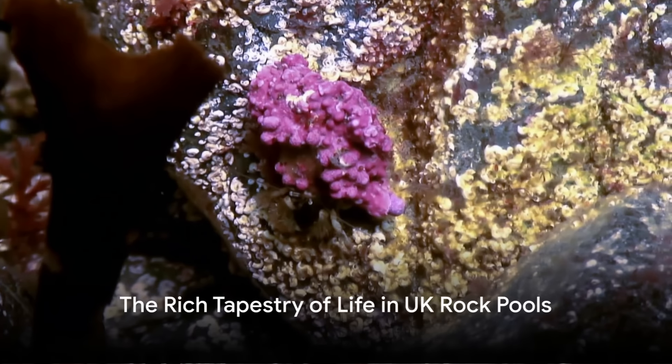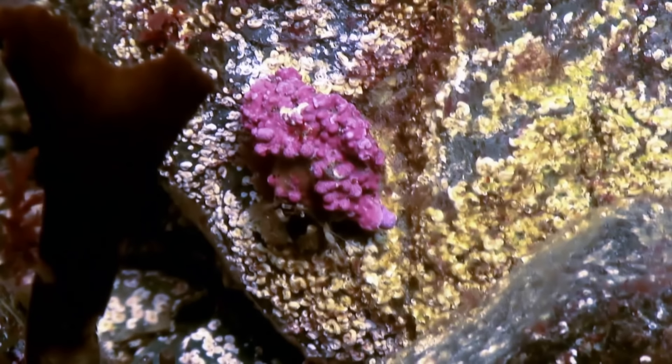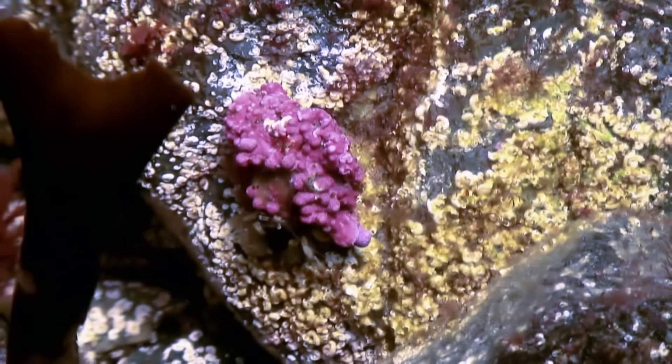But this is just a glimpse into the rich tapestry of life that exists in UK rock pools. From barnacles to seaweeds, prawns to sea urchins, each organism plays a vital role in this vibrant ecosystem.